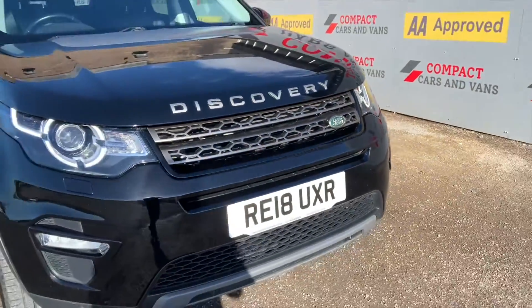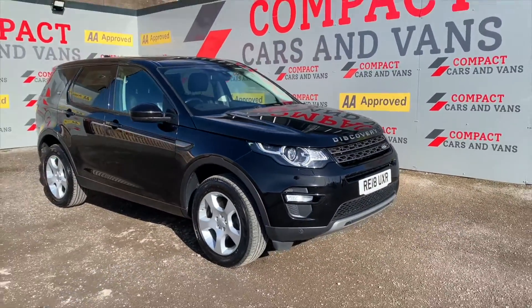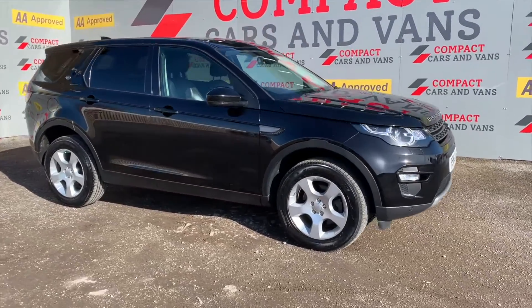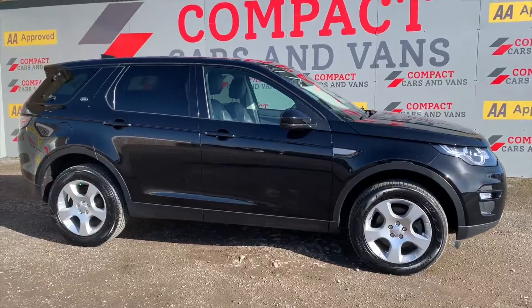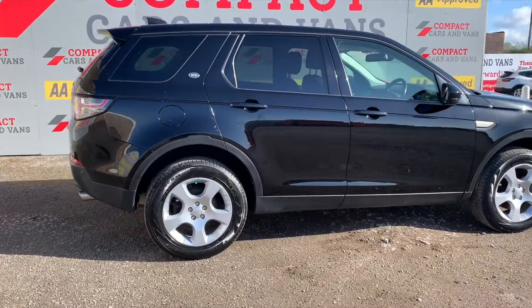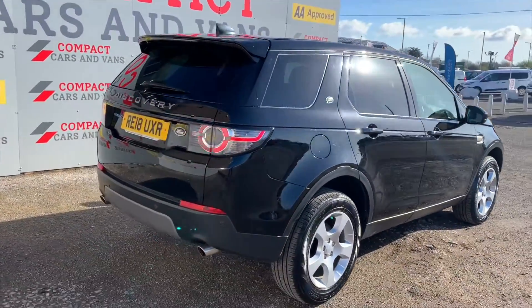Sol here at Compact Cars and Vans. Today I have the pleasure of presenting this 2018 Land Rover Discovery Sport, painted in Land Rover's hallmark Santorini Black. This Land Rover Discovery Sport has plenty to offer, and it proves why Land Rover have been number one contenders in the SUV market for so many years — this thing leads by example.